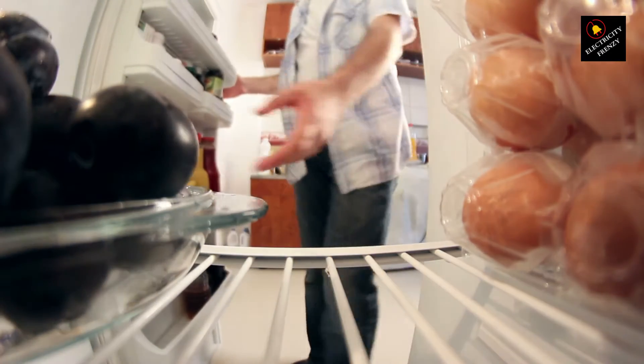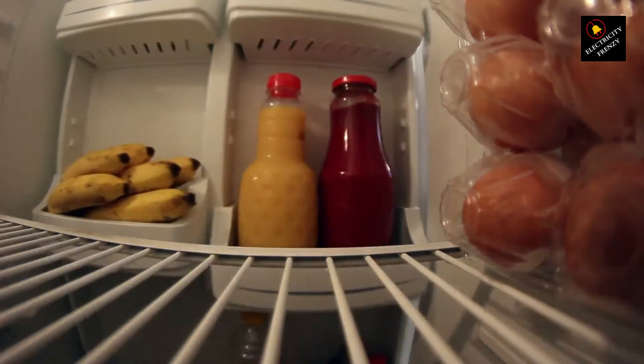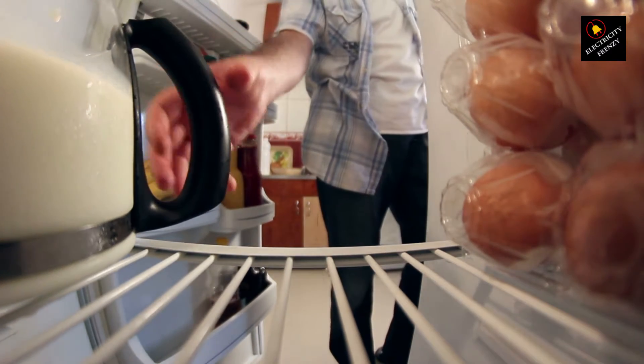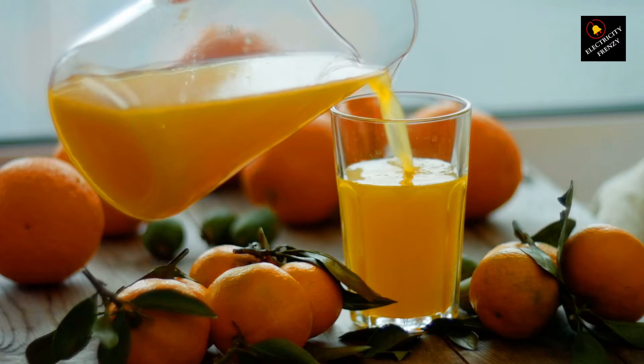Voltage drop? Fridge stop. Electricity Frenzy explains why. Yo, voltage fanatics. It's Electricity Frenzy here, and today we're cracking the case of the cold culprit — low voltage in your fridge. Grab a cold one and let's dive into the details.